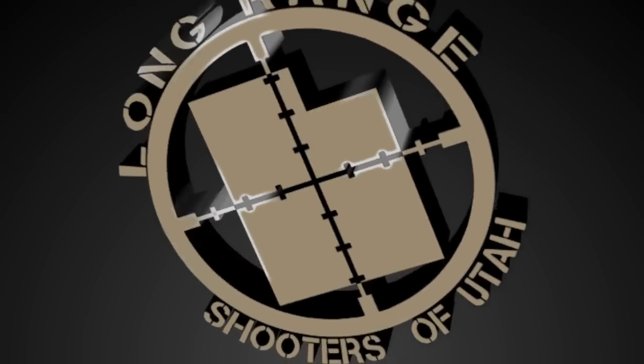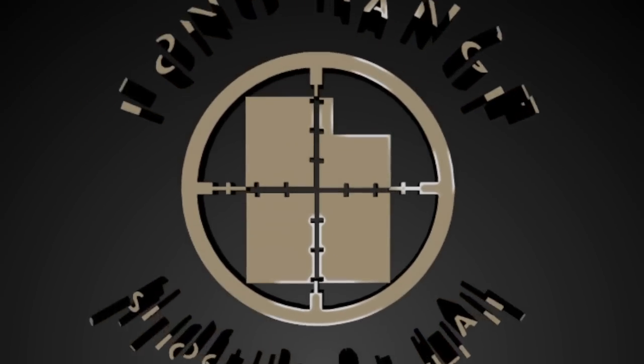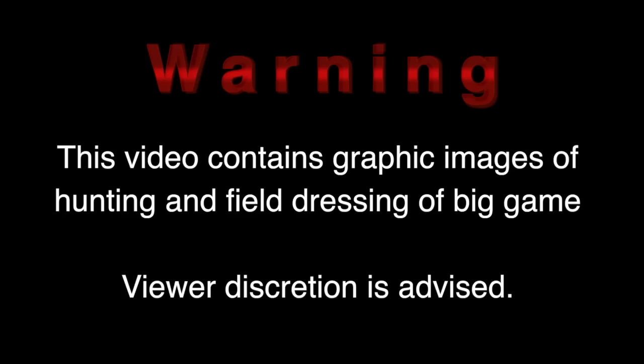Today on LRSU we have the opportunity to return home to Southwest Wyoming and help my brother fill his tag for a pronghorn antelope. Being this is a hunting video, viewer discretion is advised.